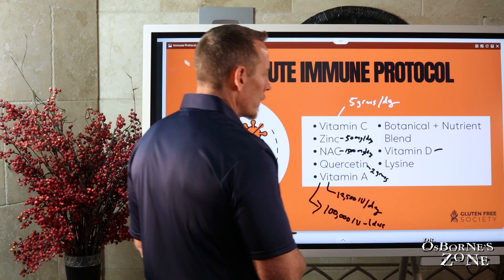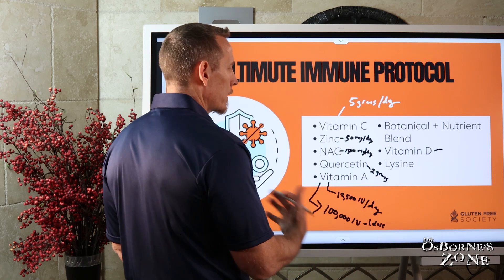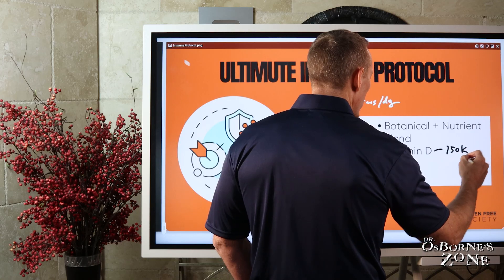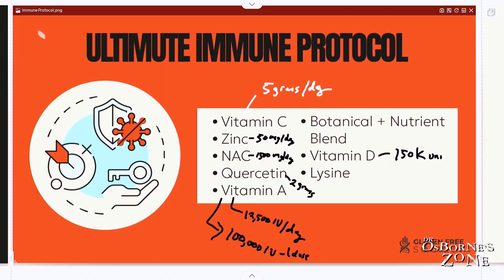And then I would definitely do vitamin D. What coincides with cold and flu season is the sun goes away — we have less sun exposure. I would do 150,000 IU per day for three days. Just a heavy, heavy hit.